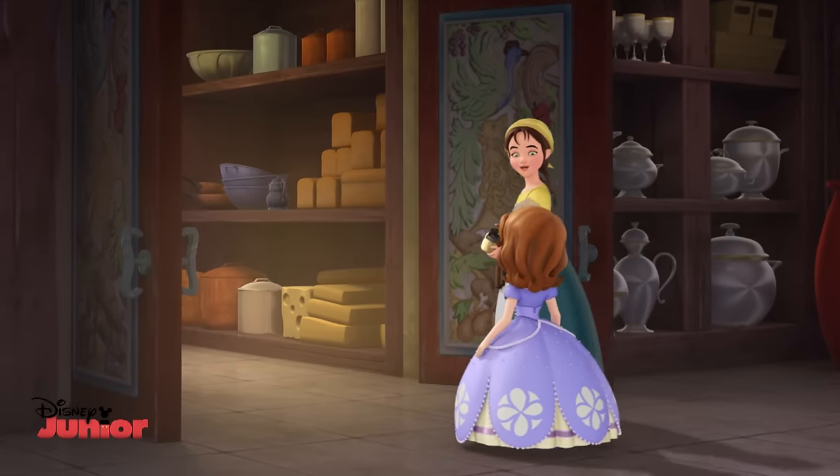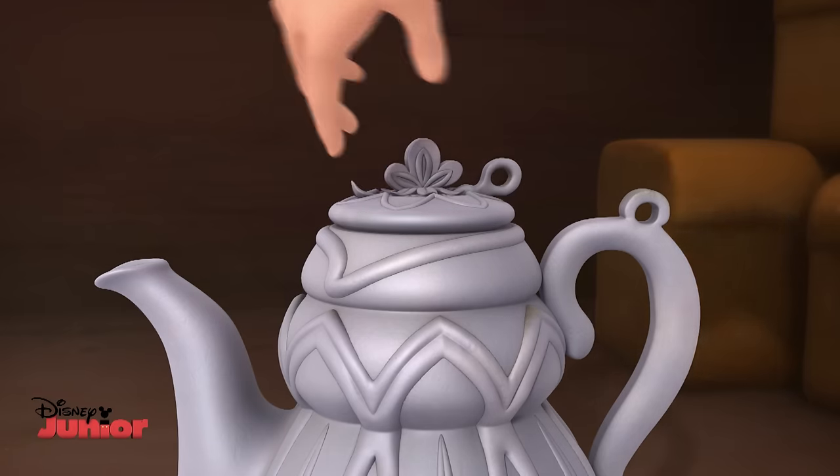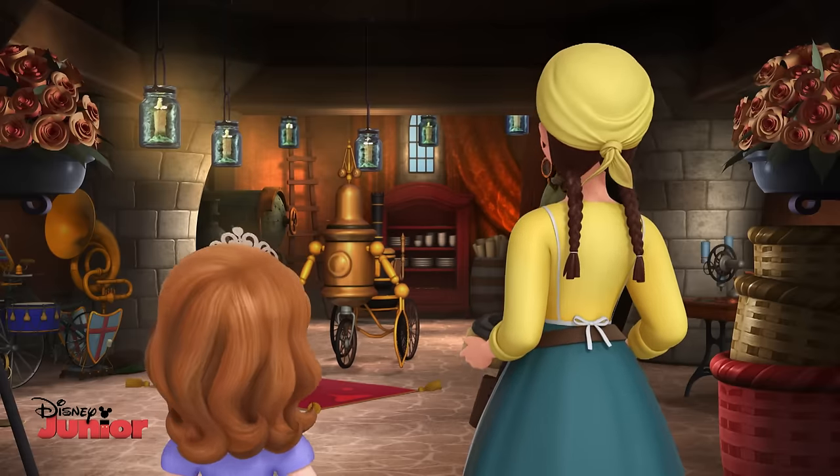I made a special place to work on my gizmos. Right through here, Sophia. Just twist the top of the teapot, and it opens the door. Here we are.